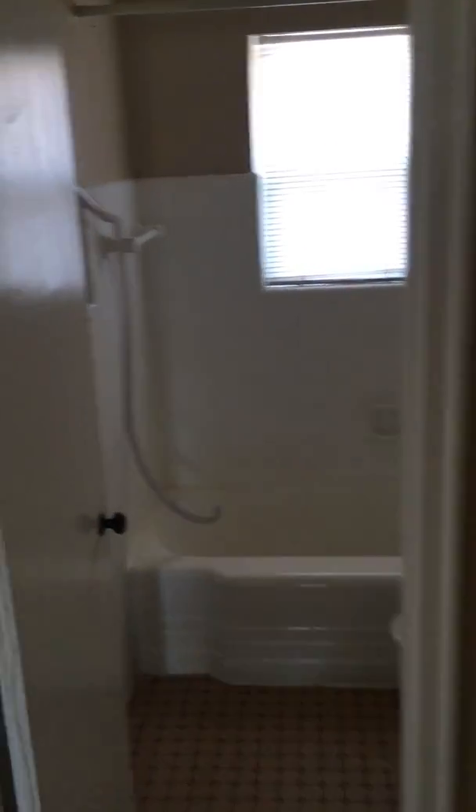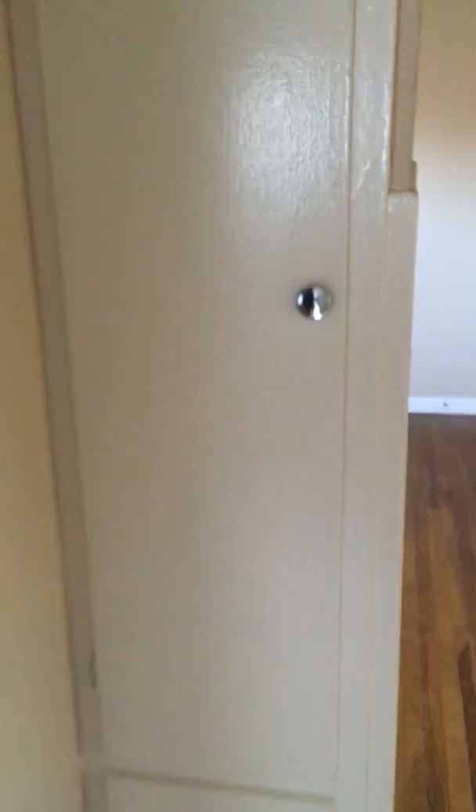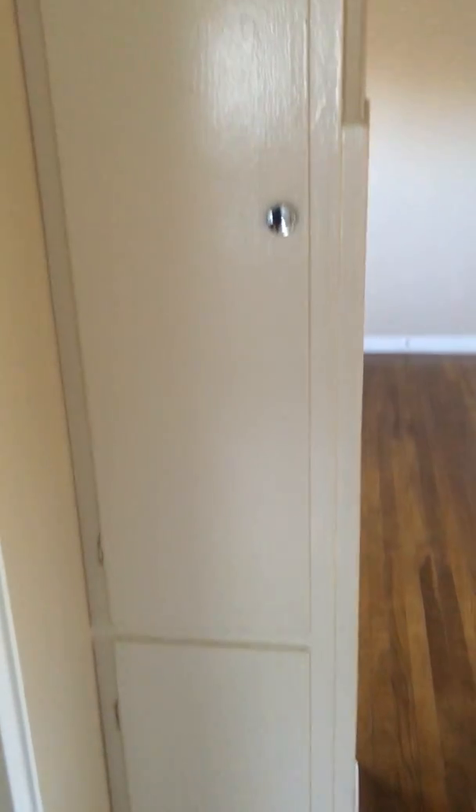Ceiling fan. Closet. Go back out. Bathroom straight across. Right here you have a little linen closet, two separate openings. We'll go back this way. This is the second bedroom.